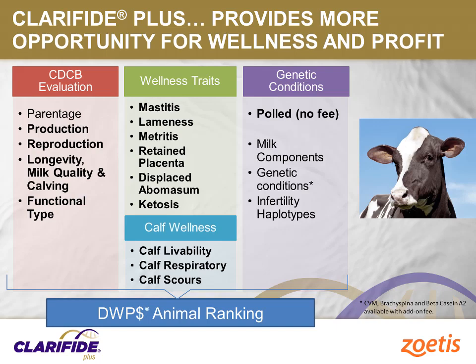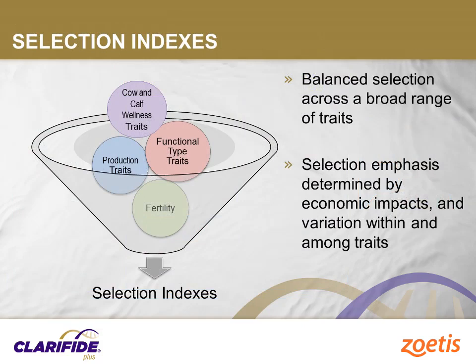It also contains six cow wellness traits, Zoetis proprietary genetic tests for poll genotype, plus now also direct genomic prediction for risk of calf scours, calf respiratory disease, and calf livability, available only from Zoetis for Holstein. These products represent the most comprehensive genomic tests commercially available for U.S. dairy cattle today.